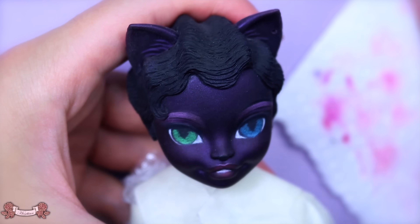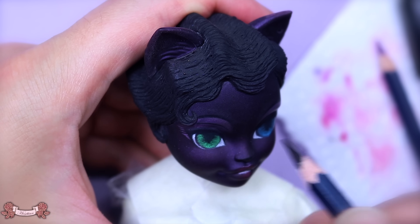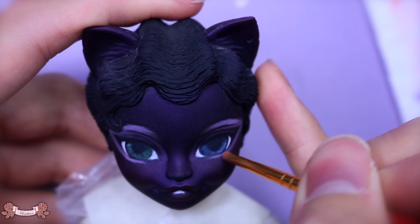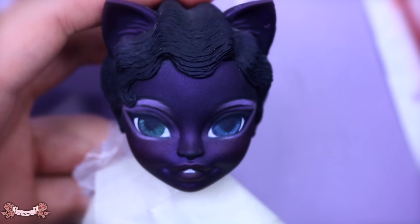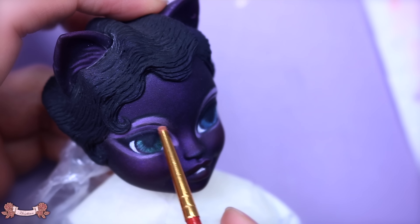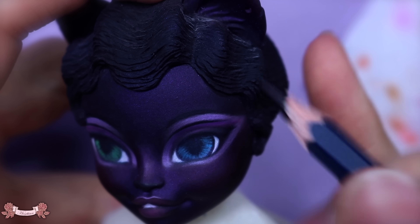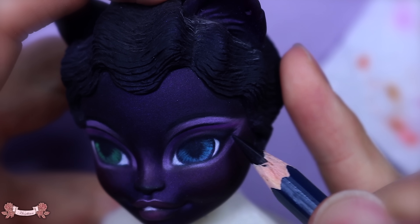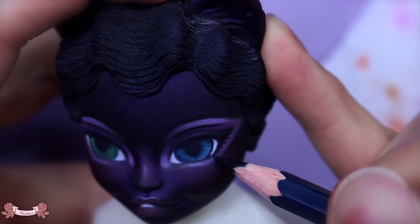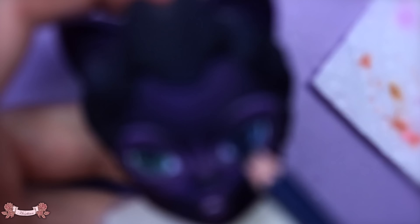I really wanted her eyelashes and her eyebrows to pop a little bit more. When I was looking at the Bradley dolls it looks like they really have a light color eyeshadow surrounding the eyes to make those eyelashes pop, so that's kind of what I tried for this one. It works out so well because it looks like a natural cat-like fur pattern in a way, but it just helps make her eyelashes pop out so much more and makes them look so crisp and sharp.